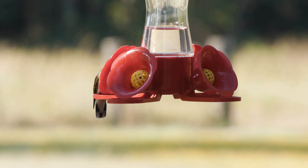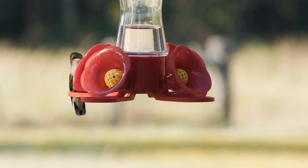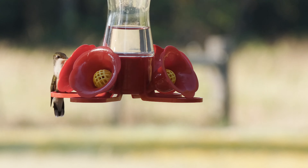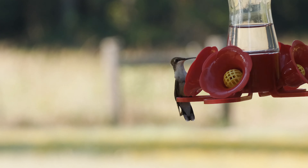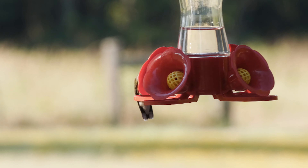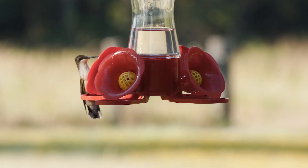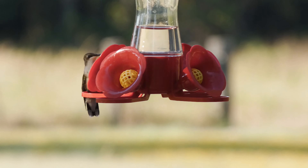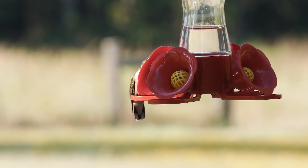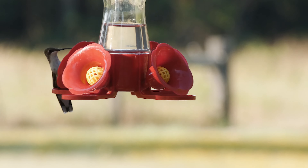My late grandmother used to feed hummingbirds — lots of hummingbirds — and she certainly knew a lot about feeding them and their behavior at the feeders. However, like many folks, she didn't know much about their lives away from the feeder and how they migrate and where they migrate to. Ruby-throated hummingbirds winter in southern Mexico and in Central America. Prior to migrating south and along the way in the United States, these birds will bulk up on nectar, both natural and artificial.